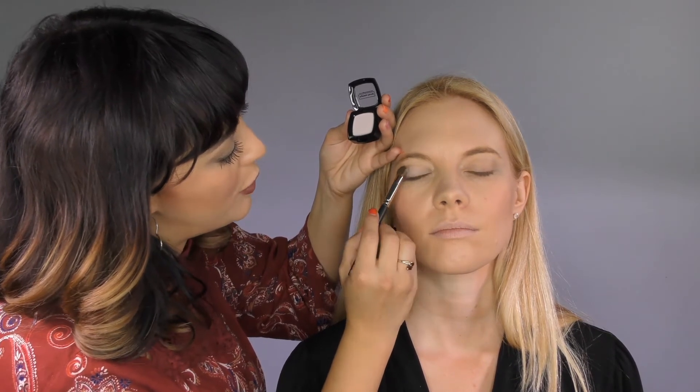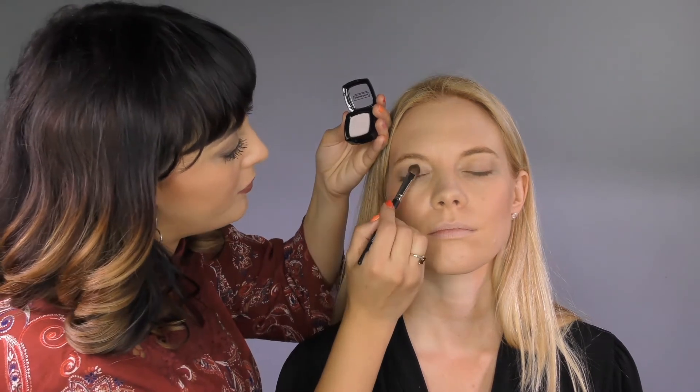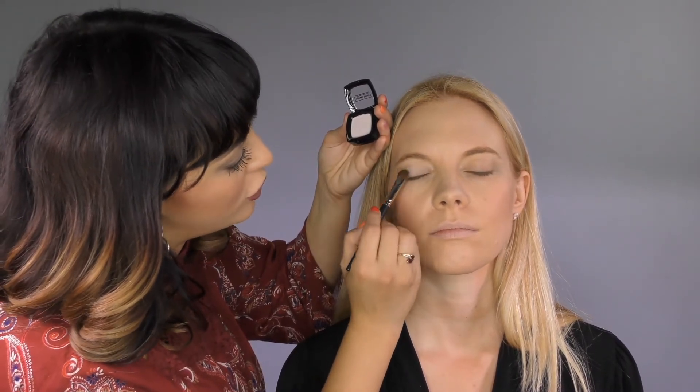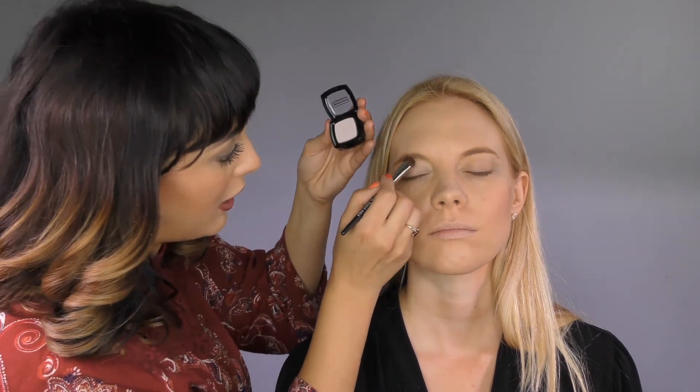This has a very light shimmer, but it's mostly a matte color. So this is really great for giving contrast to the eye. This is also a great highlight color for under the eyebrow.